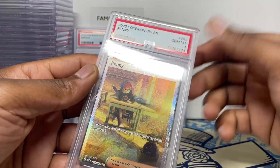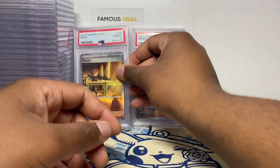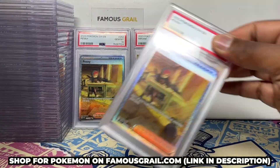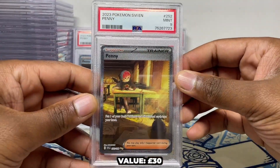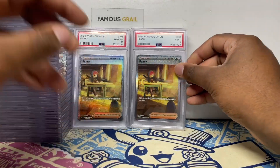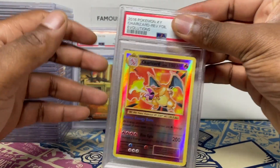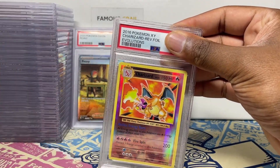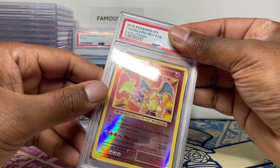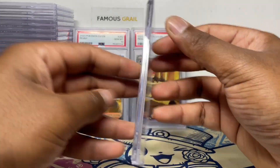I wonder where those prices are now — I think maybe a 10 is closer to £160 and this might be a bit less now, but I thought I'd grade it anyway and hopefully slide the 10. Unfortunately not though. But boom — we got Penny gem mint 10! I'll take that. We've got a card show coming up so these would be nice for that, plus we sell them on our website Famous Grail if you want to buy some slabs.